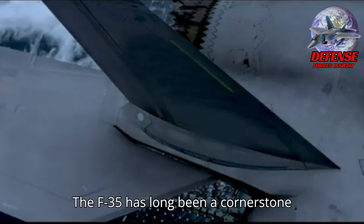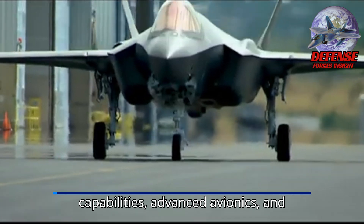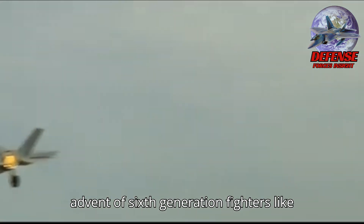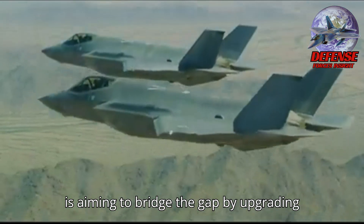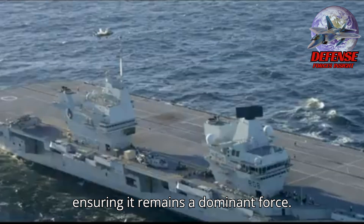The F-35 has long been a cornerstone of modern air forces, boasting stealth capabilities, advanced avionics, and multi-role versatility. However, with the advent of 6th-generation fighters like Boeing's F-47, Lockheed Martin is aiming to bridge the gap by upgrading the F-35 with next-gen tech, ensuring it remains a dominant force.